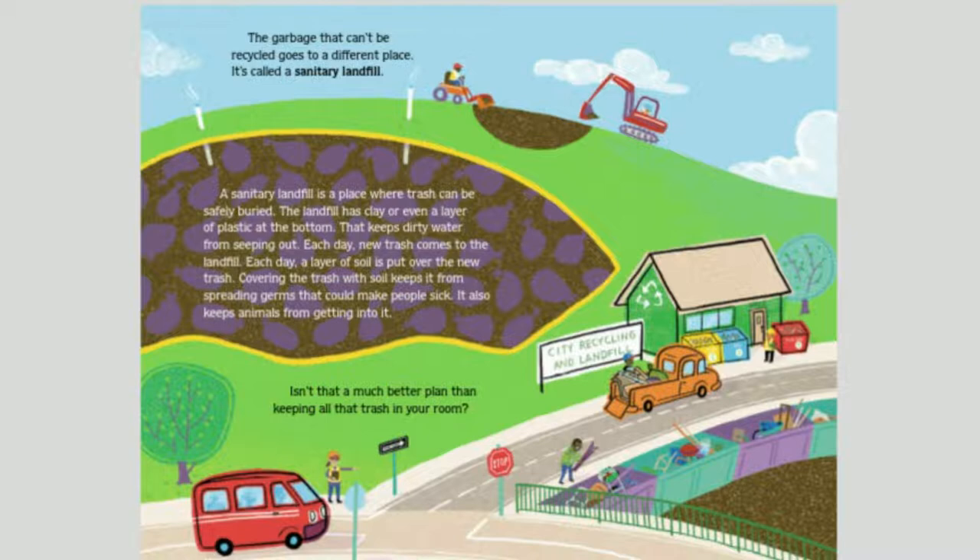The garbage that can't be recycled goes to a different place called a sanitary landfill — a place where trash can be safely buried. The landfill has clay or even a layer of plastic at the bottom to keep dirty water from seeping out. Each day, new trash comes to the landfill, and a layer of soil is put over it. Covering the trash with soil keeps it from spreading germs and keeps animals from getting into it.